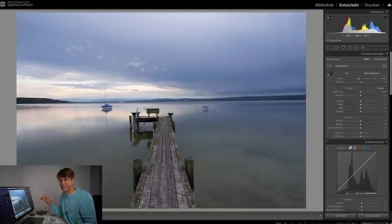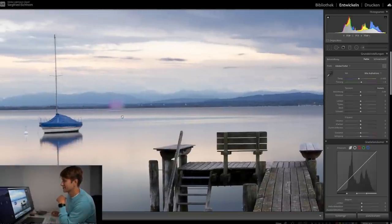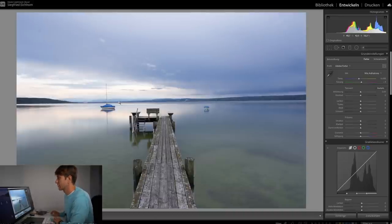Im Video habe ich gesagt, es fährt gerade ein rosafarbenes Segelboot von rechts nach links durch meine Bildkomposition, und ich habe trotzdem das Bild gemacht. Und hier seht ihr genau, warum das ein Fehler war – hier ist es ganz deutlich zu sehen. Ich bearbeite meine Bilder fast immer nur in Lightroom, nie in Photoshop. In Photoshop könnte ich das ganz easy wegretuschieren, aber ich möchte euch die Vorgehensweise nur in Lightroom zeigen.